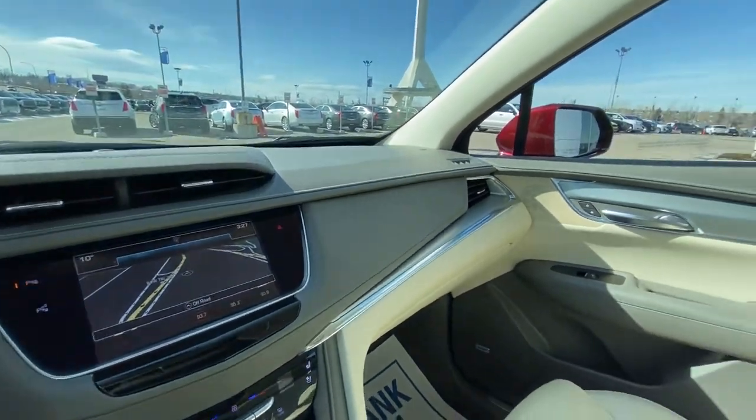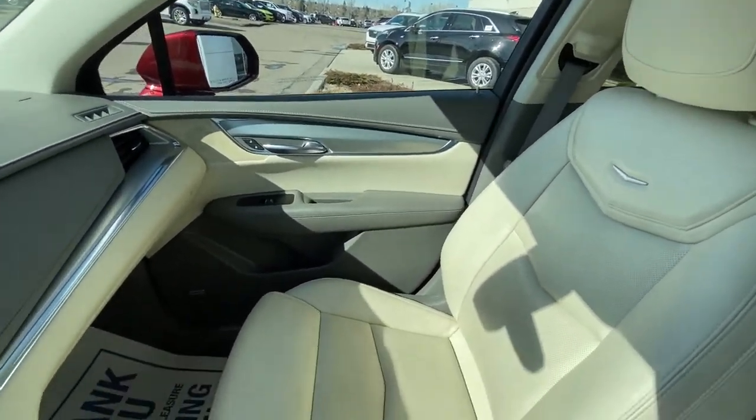We've got the two-tone gray leather with the cream underlay — looks absolutely fabulous.